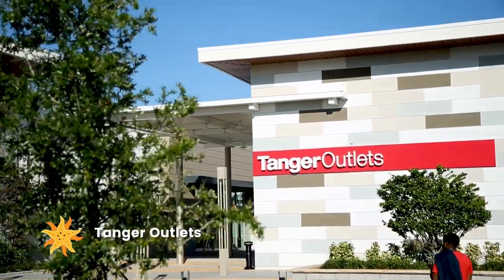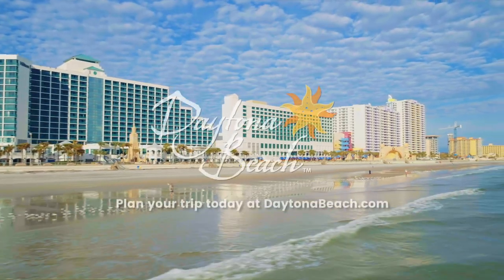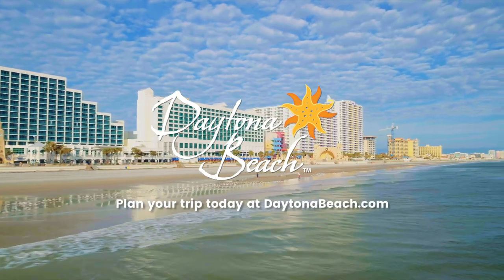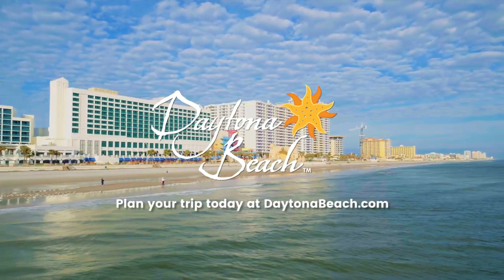At modern shopping mecca Tanger Outlets, you'll find designer brands at a price that'll put a spring in your step. No matter what you're looking for, Daytona Beach has you covered. Start planning your trip today at DaytonaBeach.com.